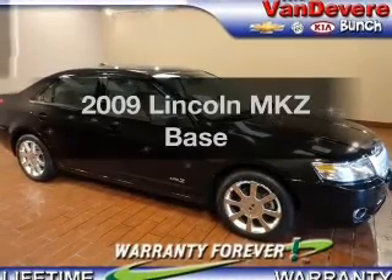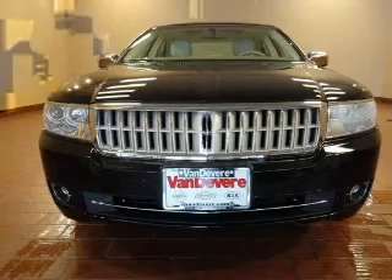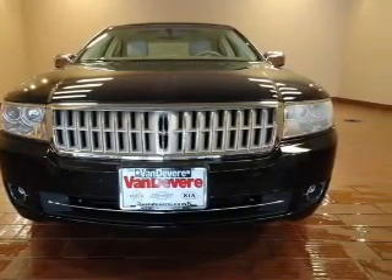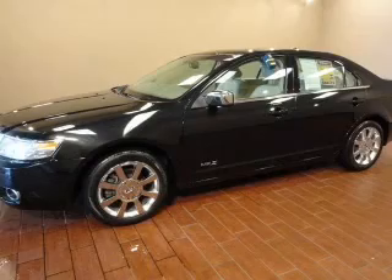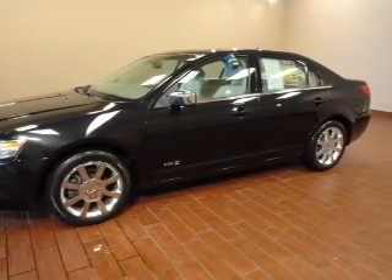Check out this 2009 Lincoln MKZ — everything you need under one roof with this great vehicle. The powertrain includes all-wheel drive with a reliable six-cylinder engine connected to a smooth-shifting six-speed automatic transmission.